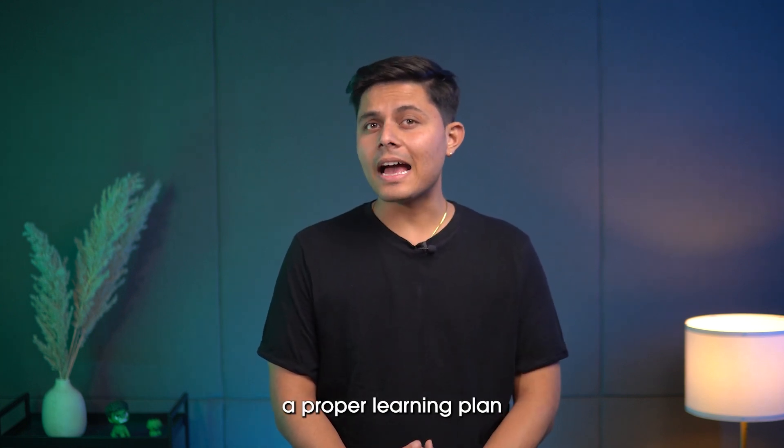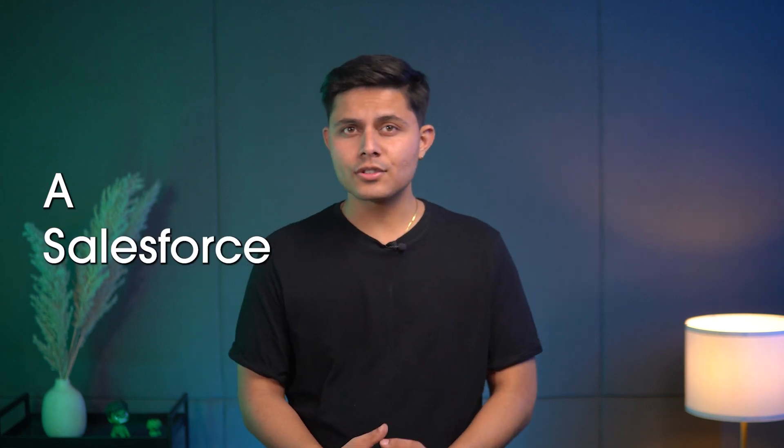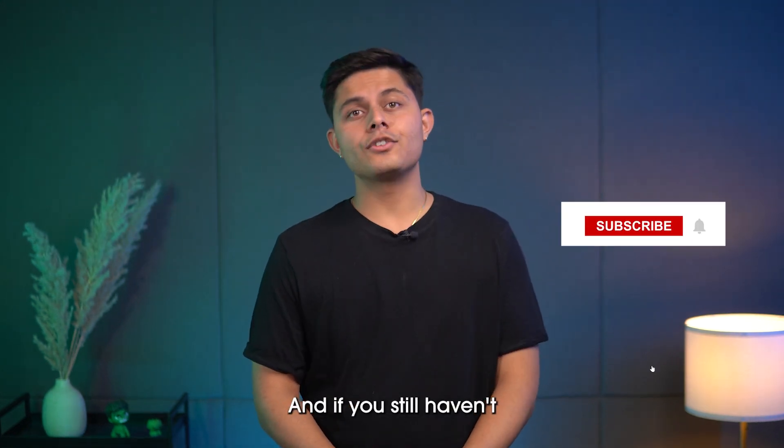Hi everyone, welcome back to Salesforce Hulk. I'm Shreya Sharma, and in this video I'll explain everything about Salesforce QA and even share a proper learning plan on how you can become a Salesforce QA in just 60 days, so make sure you watch the video till the end.